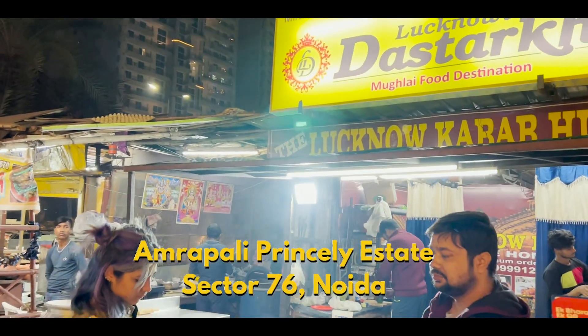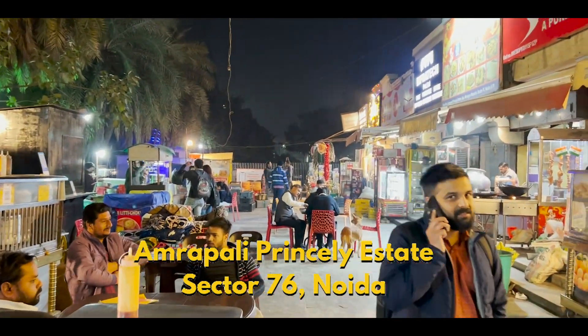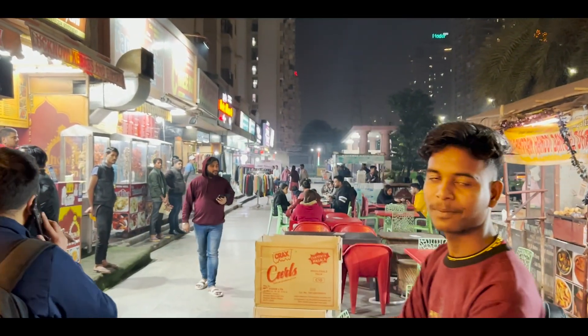This is Sector 76 Amrapali Market. There are many different food joints here. It's a good place — you can see everything here.